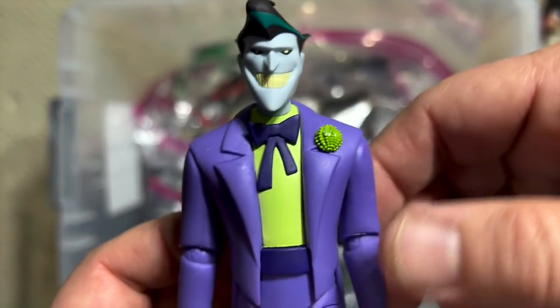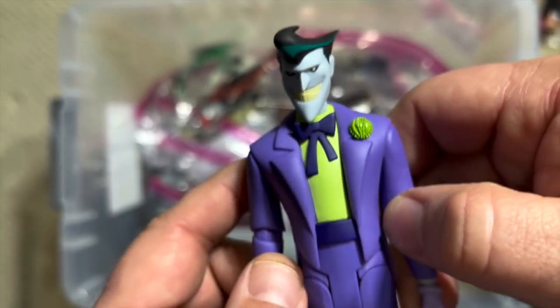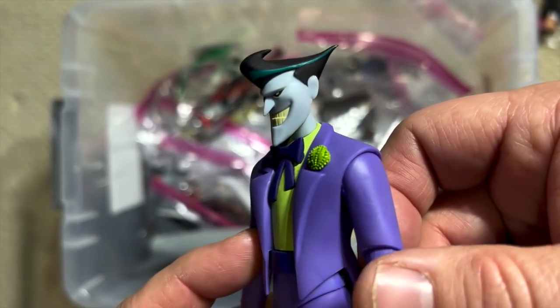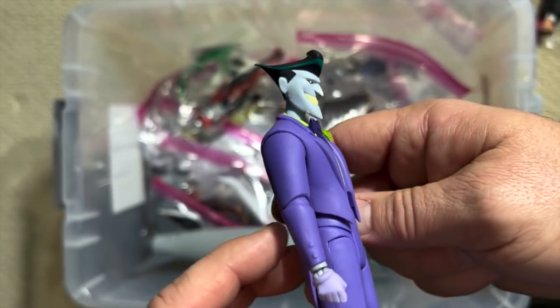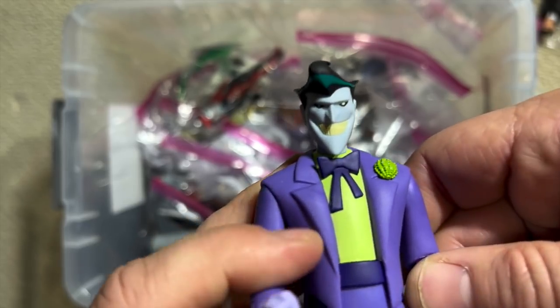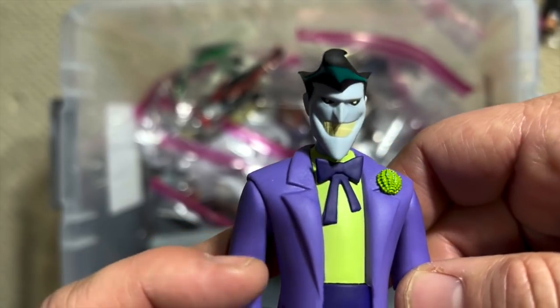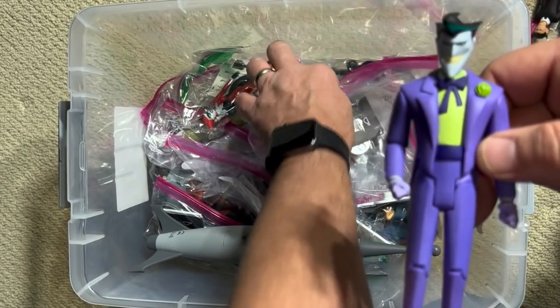This guy probably requires no introduction — here is the Joker. Most everybody knows that the Joker on Batman the Animated Series was voiced by none other than Luke Skywalker himself, Mark Hamill, who did such a great job with Joker. He was able to take the Joker's laugh and almost treat it like a musical instrument — he could do so much with that laugh. This is the second version of the Joker.